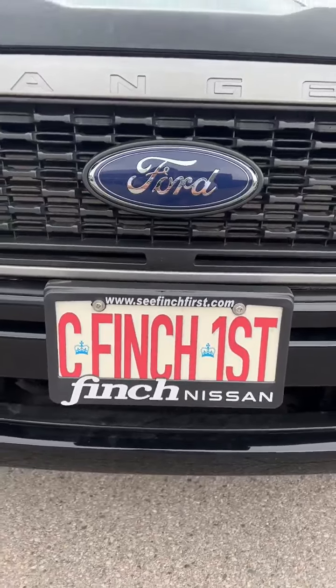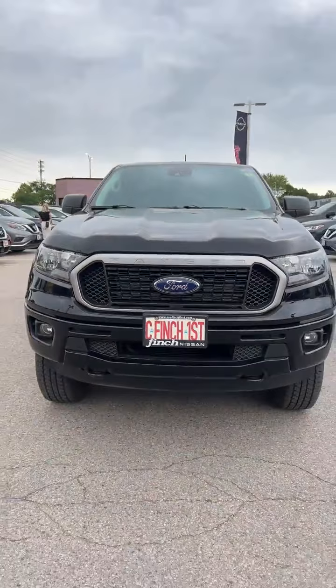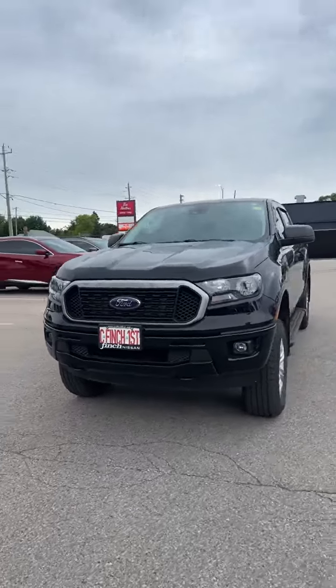Hello everyone, it's Michael Derby here from Finch Nissan, and I'm here to give you a better look at our 2020 Ford Ranger XLT.